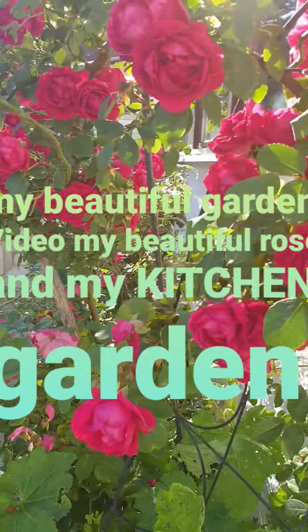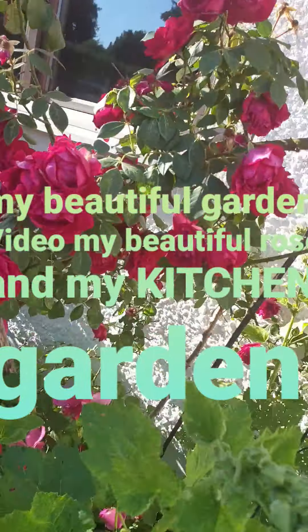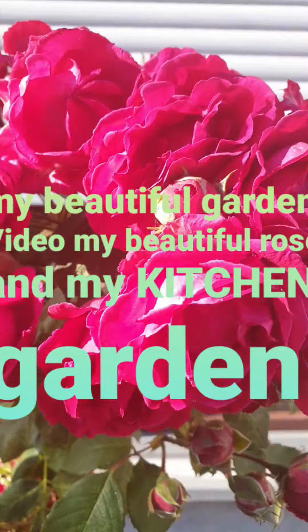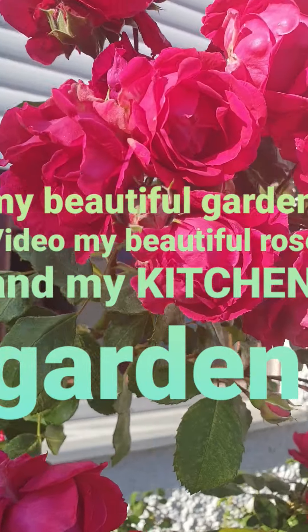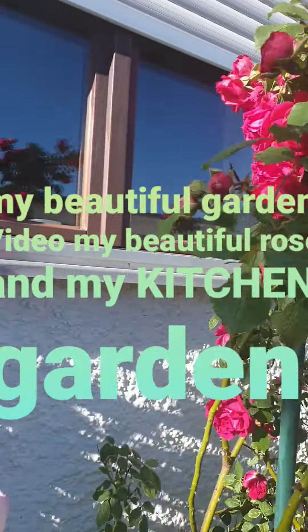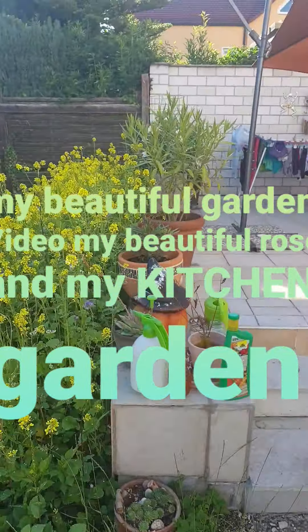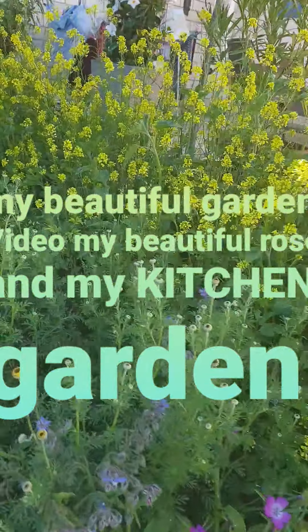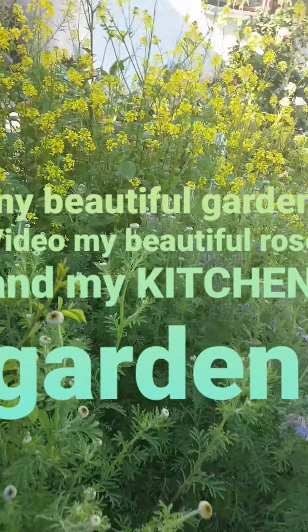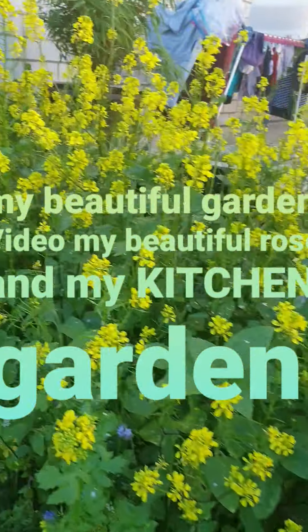Look at my lovely beautiful rose. Look how lovely that rose is. This is my garden rose. I just want to make a little film and I'll go into my garden now.